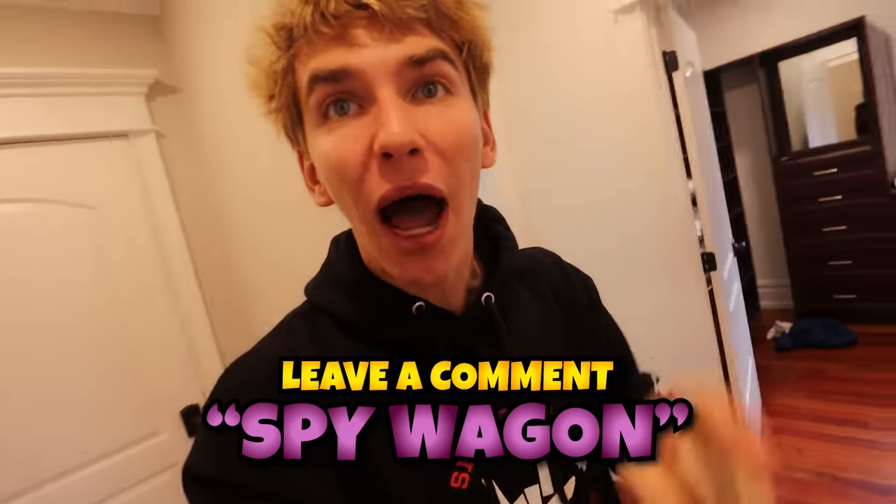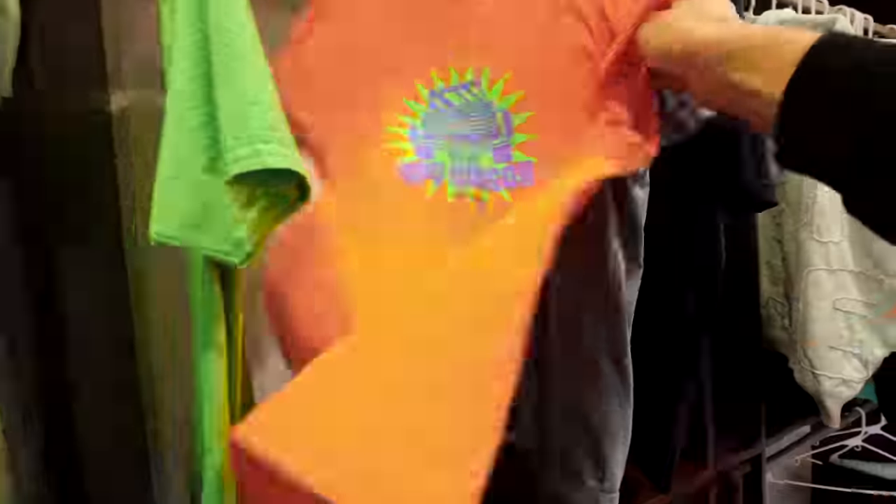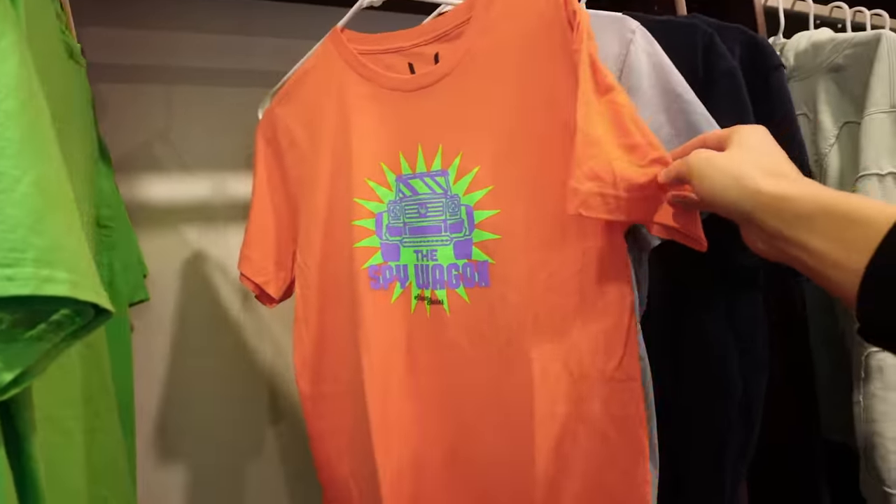Everyone comment down below 'SpyWagon' if you want some awesome SpyWagon swag. We got to go in my closet and get ready for the day. I have two closets in my bedroom — yes, two. One has nothing in it, but this closet has all my clothes. What do I want to wear today? Options — merch, merch, merch, merch, merch. SpyWagon merch! SpyWagon merch, which is almost all sold out in the swag store. I definitely got to wear this today.